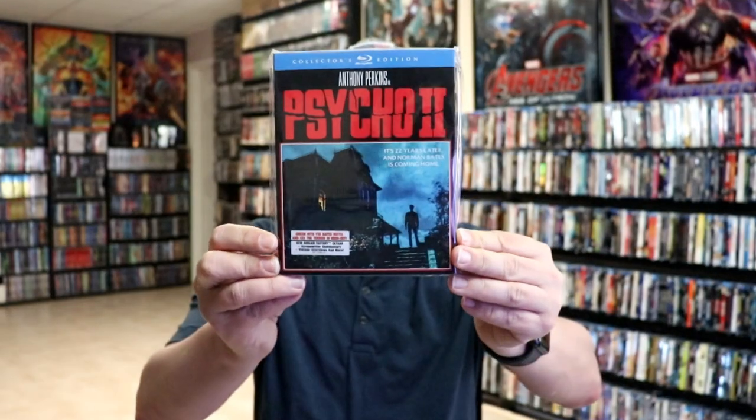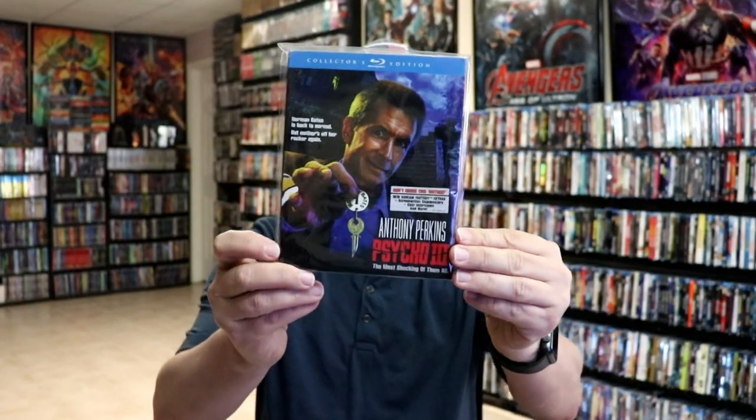And I know that these are based on Alfred Hitchcock films — we have Psycho 2, the Scream Factory release, and also Psycho 3. So quite a bit of titles available from the Alfred Hitchcock line for slipcovers.